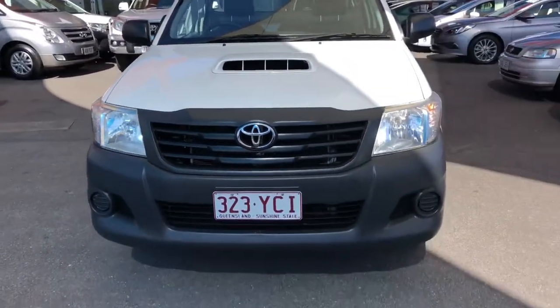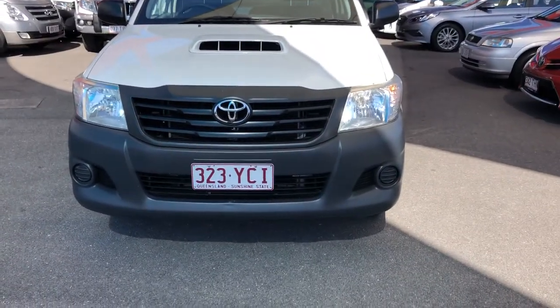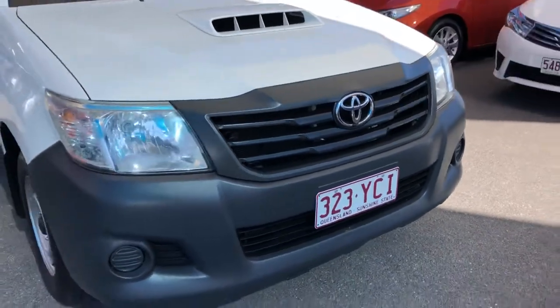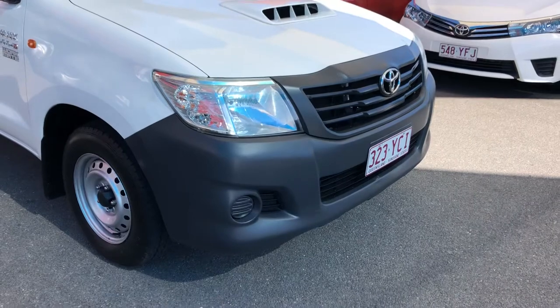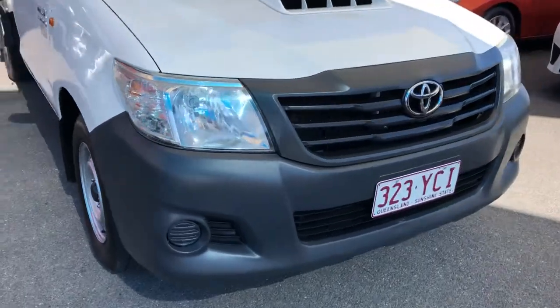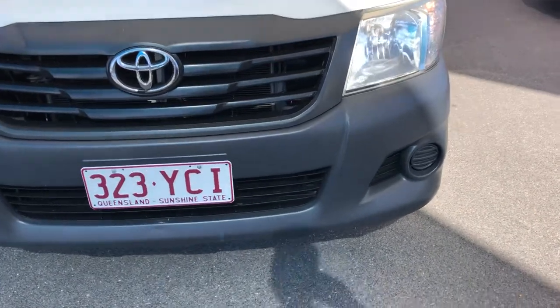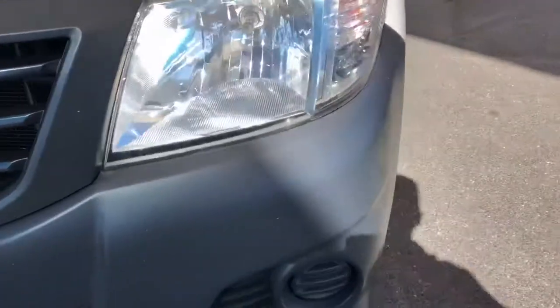We'll start at the front. This Hilux is honestly in exceptional condition. As you can see, the headlights are very, very glossy still. There are a few tiny little marks on the front plastic bumper, mainly just little stone chip marks. You can see they're very, very minor.